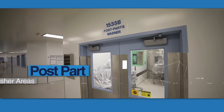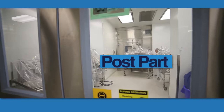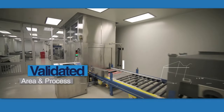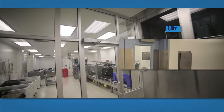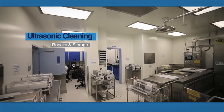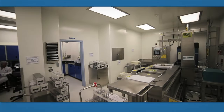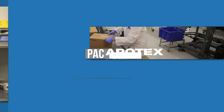Throughout the facility are post part washer areas, where cleaning to GMP standards occurs. For the finished dosage bins, we have a validated area and process to clean the bins to GMP standards. We also have a specialised area for the punch and die parts taken from the tableting presses, which includes ultrasonic cleaning, repairs and storage.